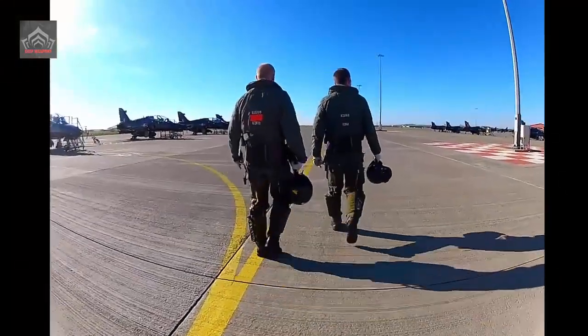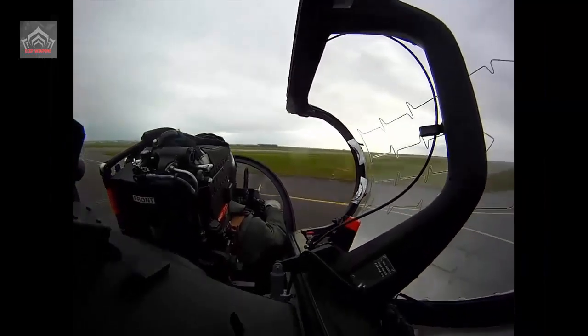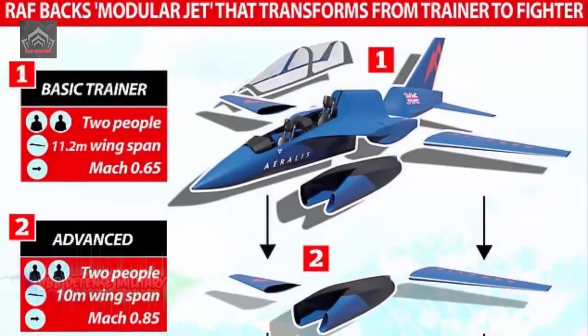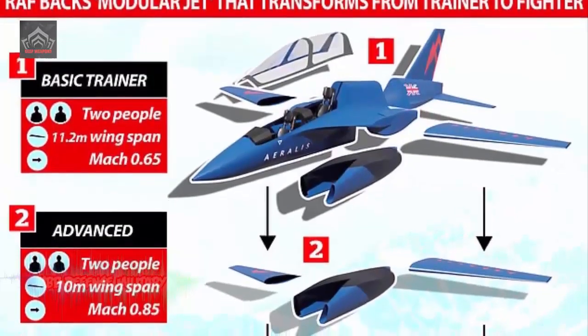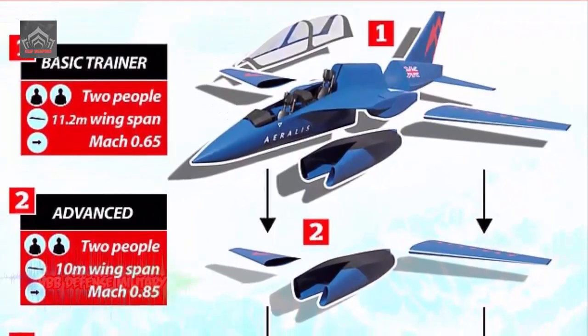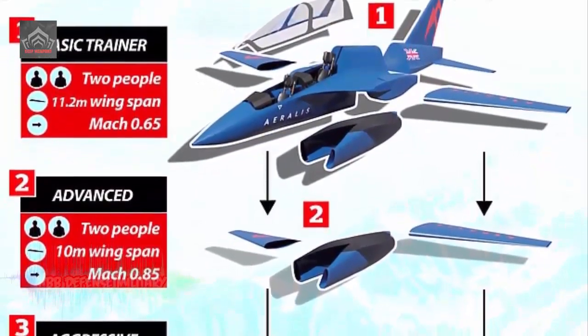During the same period, the Royal Navy's 736 Naval Air Squadron at Culdrose also undertook its last flights in the Hawk. The events brought an end to the iconic advanced jet trainer's 45-year career in military roles in the UK, leaving just the Royal Air Force Aerobatic Team, better known as the Red Arrows, flying the first-generation Hawk.